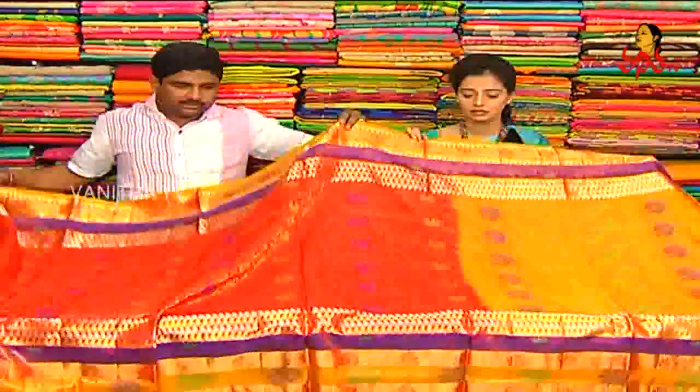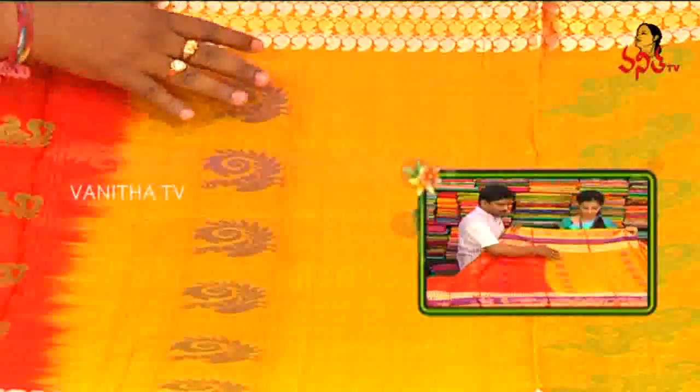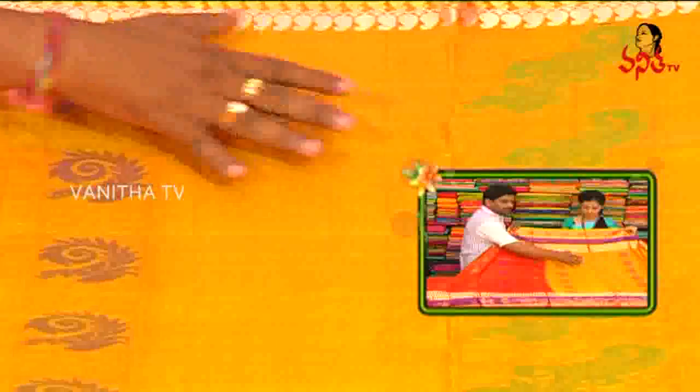We have 50% discount in the bridal lightweight soft silk. We also have a red color, a gold color and mustard combination with a designer, and a blue color and parrot green combination with a designer.